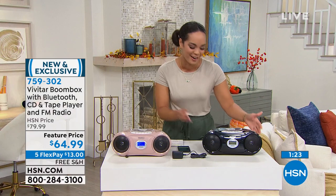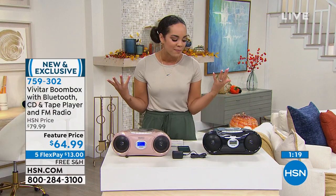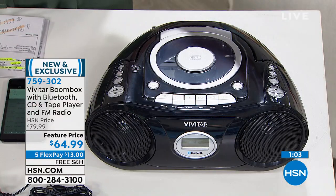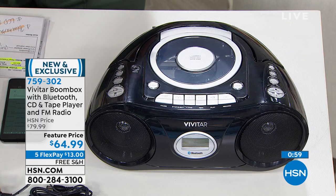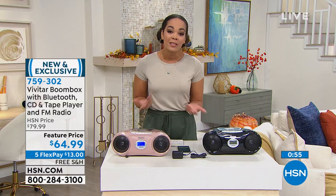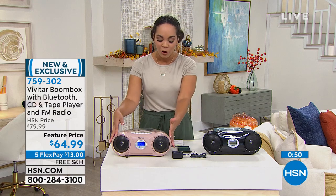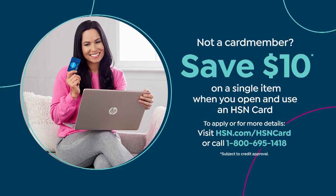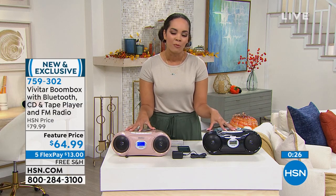This is so fun — it brings back great memories. If it makes you smile, use the flex pay to get it home for just $13. If it's bringing back memories of cassettes and CDs, use that flex pay — we'll cover shipping and handling. HSN credit card, QVC card, and Zulily card holders get six flex — six months to pay this off — about $10 a month. Or sign up for the HSN card, save $10, and this goes under $60. Item number 759302. Thank you so much Sarah!